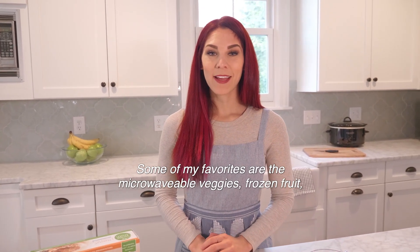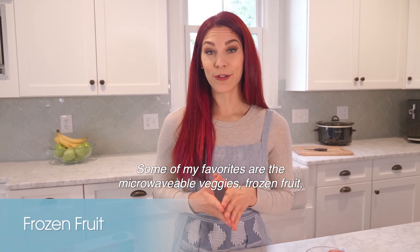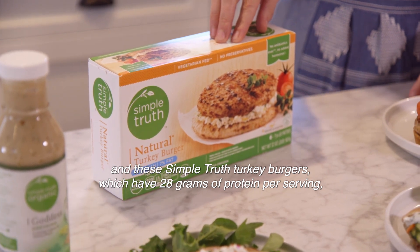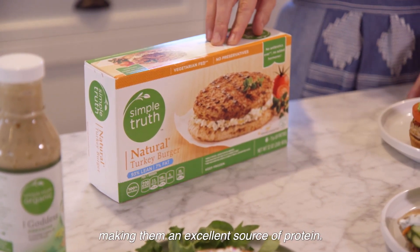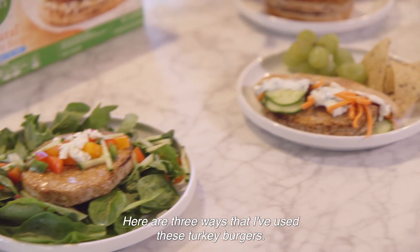Some of my favorites are the microwavable veggies, frozen fruit, and these Simple Truth turkey burgers, which have 28 grams of protein per serving, making them an excellent source of protein. Here are three ways that I've used these turkey burgers.